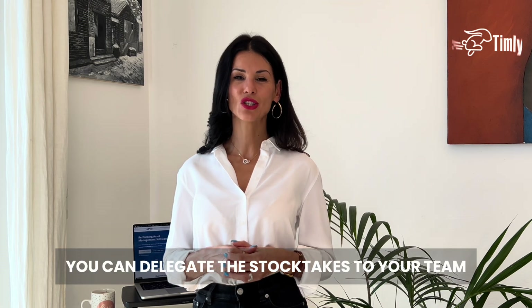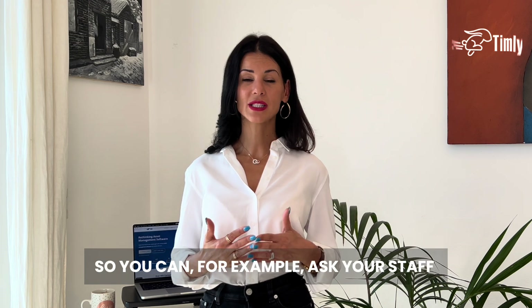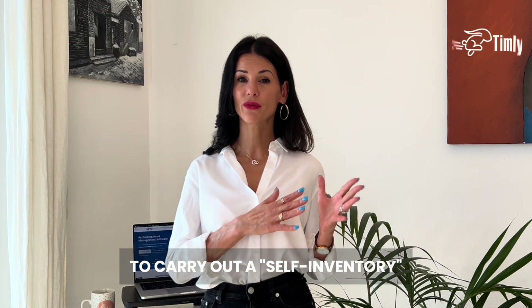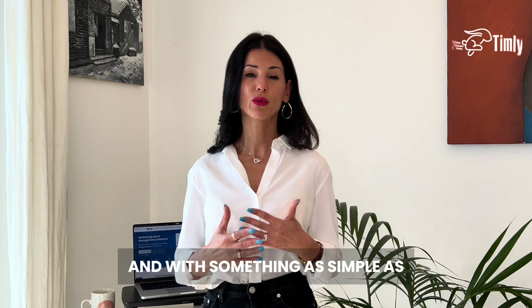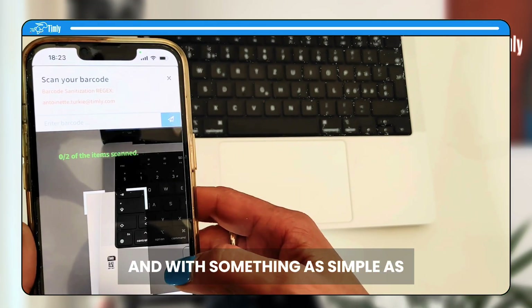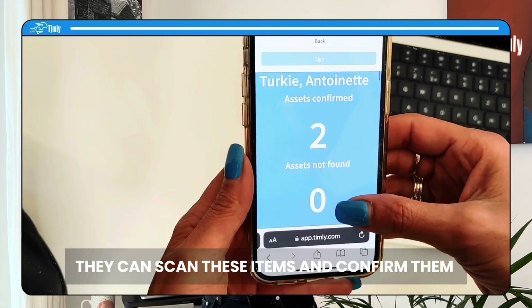As you can see, with Timly you can delegate stock takes to your team, including those working remotely. For example, you can ask your staff to carry out a self-inventory to confirm the company equipment in their possession, and with something as simple as a barcode label and their mobile phone, they can scan these items and confirm them or report any issues.